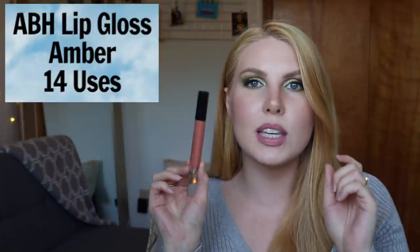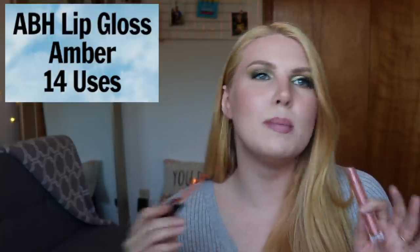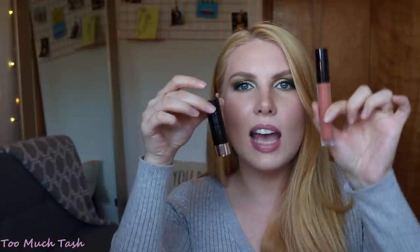The next few products are above ten uses but still under fifty. There's a really big jump though — I have a product I've used 27 times and then the next one up is 124 times, so nearly a 100-use jump between categories. The first in this group is from ABH — the lip gloss in the shade Amber, a gift from my friend Katie. I've used this 14 times. It's the only lip gloss I own. It's not super goopy, has a little stickiness that keeps it from traveling outside my lips, and is very pigmented with a peachy undertone.